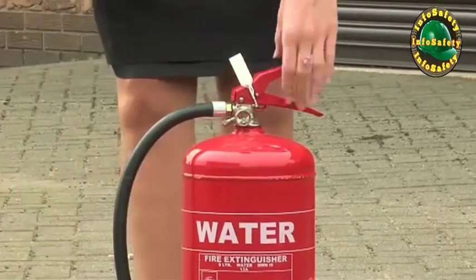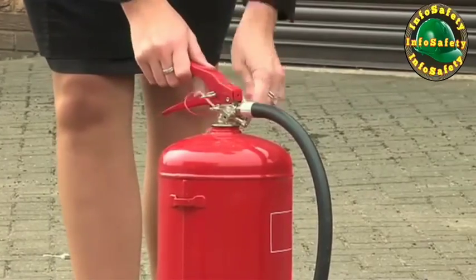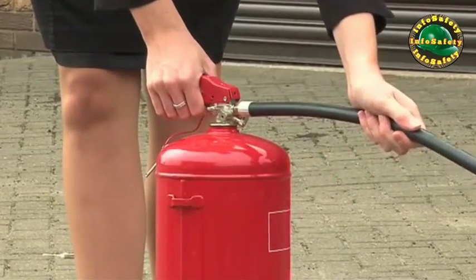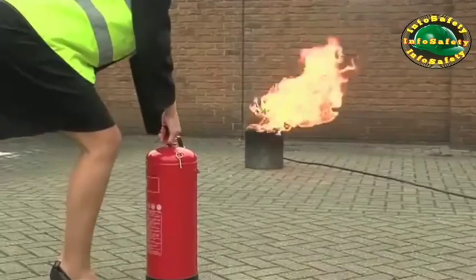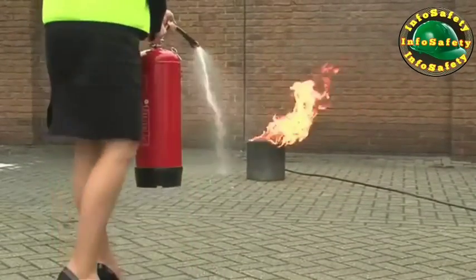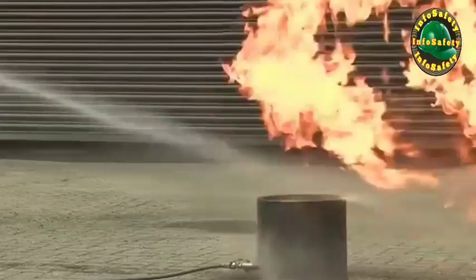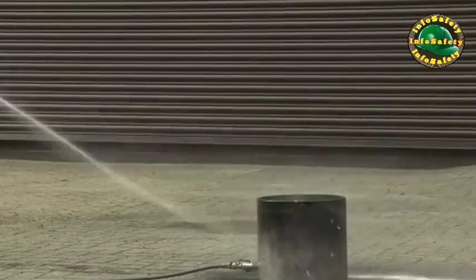To use a water extinguisher, pull the safety tag to break the seal, then pull out the safety pin. Hold the handle and the discharge tube. Test the extinguisher to check if it works. Then direct it at the base of the flames and keep it moving across the area of the fire until all the flames are out.